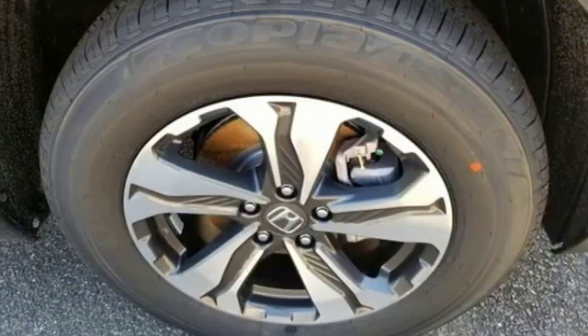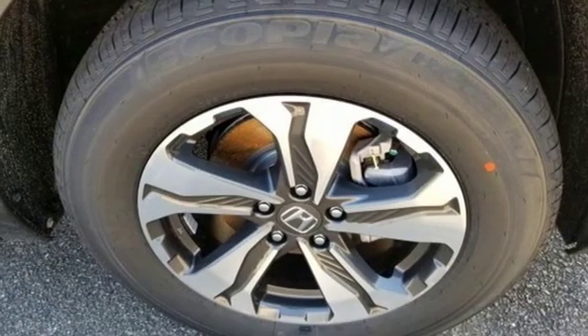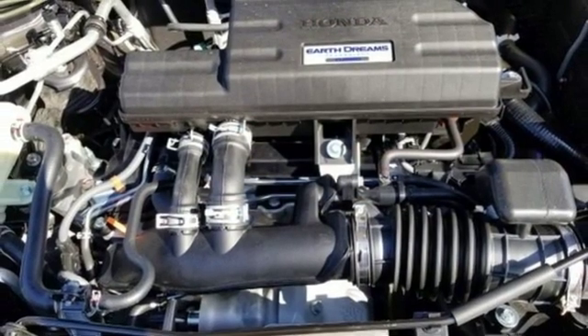It also features an intercooled turbo inline four-cylinder engine, active drill shutters, gas pressurized shocks, and streaming audio.